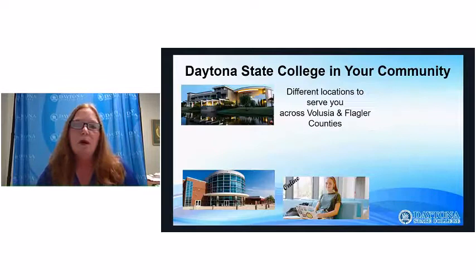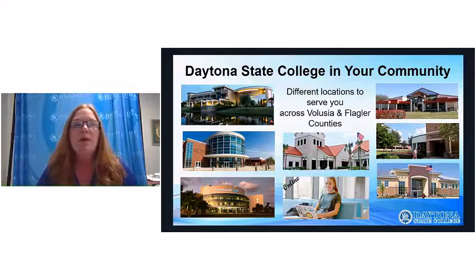Welcome to Daytona State College. You may know that we serve the Volusia and Flagler County area, and we have beautiful campuses in Daytona Beach, at the Advanced Technology College, the News Journal Center, the Deltona campus, Deland campus, New Smyrna Beach campus, Flagler-Palm Coast campus, and of course online. We have a very robust online presence.